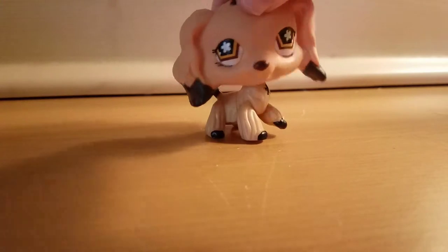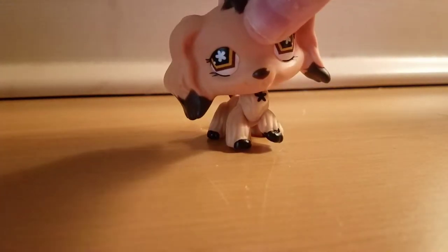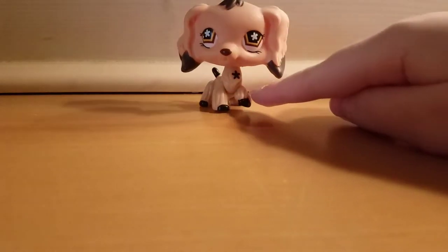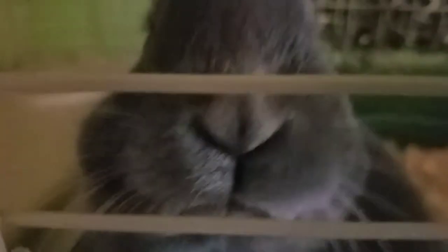I'll definitely be doing more videos in the future. I'm going to make a skirt for her later while watching YouTube videos. Now I'm gonna show you my bunny because y'all haven't seen her in a while. It's kind of hard for me to stand up. I'll give you a quick tour of my room — here's basically my room, that's the window. Her name is Louise. Say hi to the people, Louise!